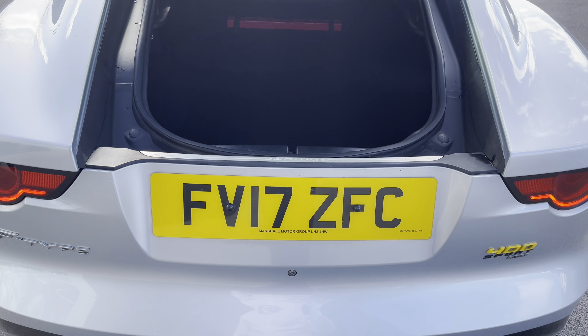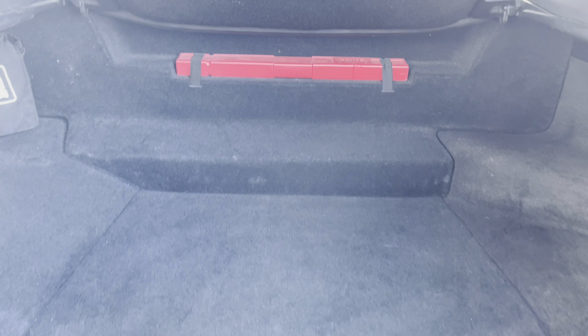The optionally upgraded power tailgate is also nice to use when your hands are full of shopping, and reveals a large enough boot space, which is great for those weekends away. Also offering metal tetherhooks on either side to tie down items, there's further hidden storage, which is great to keep those prying eyes away. Closing the boot simply requires a press of a button.